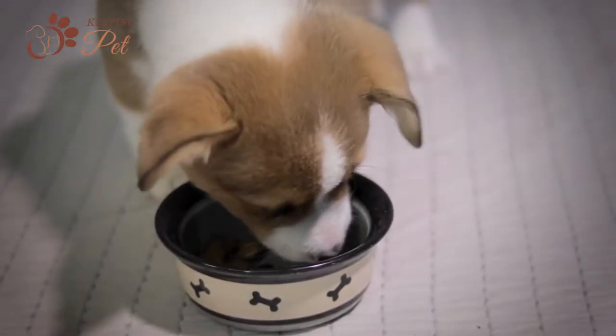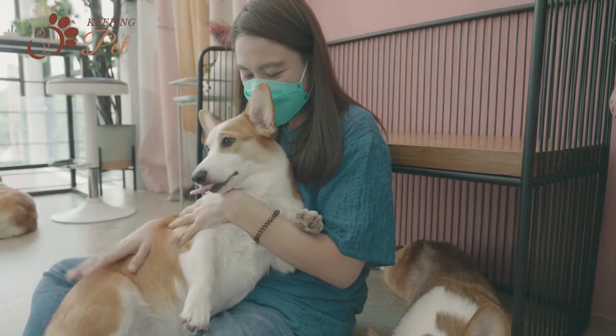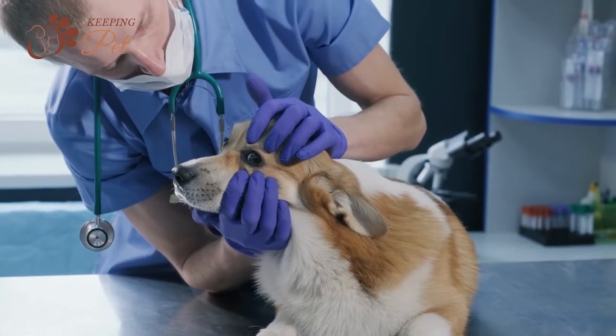Cowboy Corgis should be fed high-quality dog food that is high in fiber and proteins. If you still have any concerns about which dog food to feed your Cowboy Corgi, you should get advice from your vet or a pet dietitian.